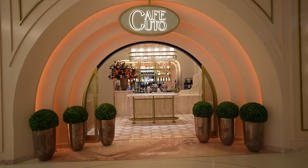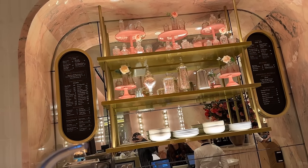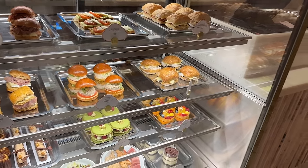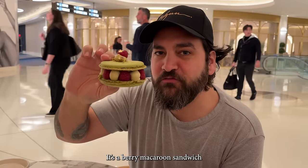The next morning, we stopped by Cafe Kuto, which is a beautiful little coffee shop here on property. They have breakfast sandwiches and pastries. It kind of had a very Palm Beach feel to it, to be honest. Anyway, I settled on having a chai tea latte. And here are the other selections we've made. That's really good — it's a berry macaroon sandwich.